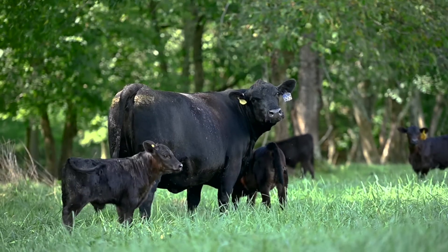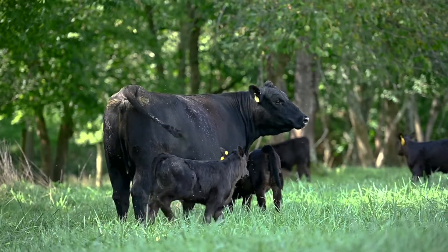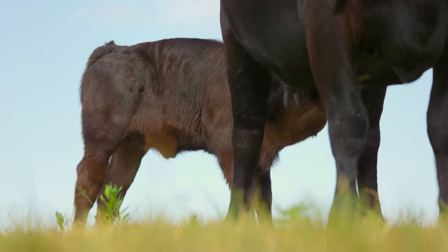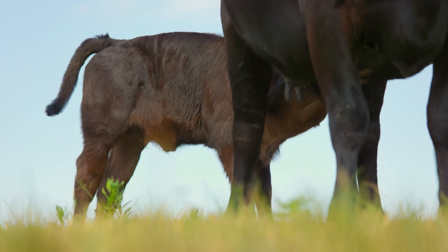As we think about preconditioning programs, one of the key factors focuses around weaning. If we can have an animal that's been weaned 45 to 60 days, these are animals that buyers see value in. They buy these animals, they don't get sick, they don't treat nearly as many animals, and they just move through the production cycles. It's a way to add value and increase the value of your animals as you move to sell them this fall.